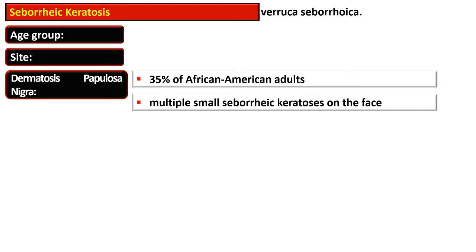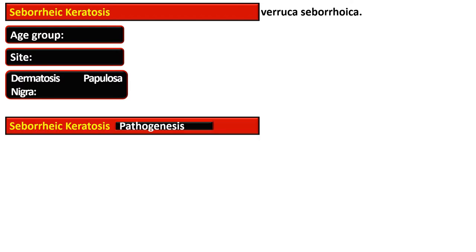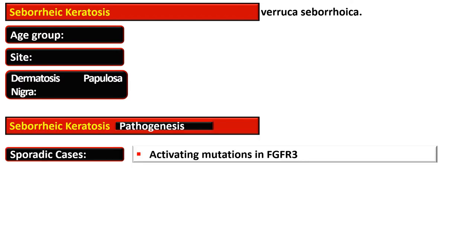There is an entity termed as Dermatosis Papillosa Nigra. It is present in 35% of African American adults and also in Southeast Asian people, and it is characterized by the presence of multiple small Seborrheic Keratosis on the face.